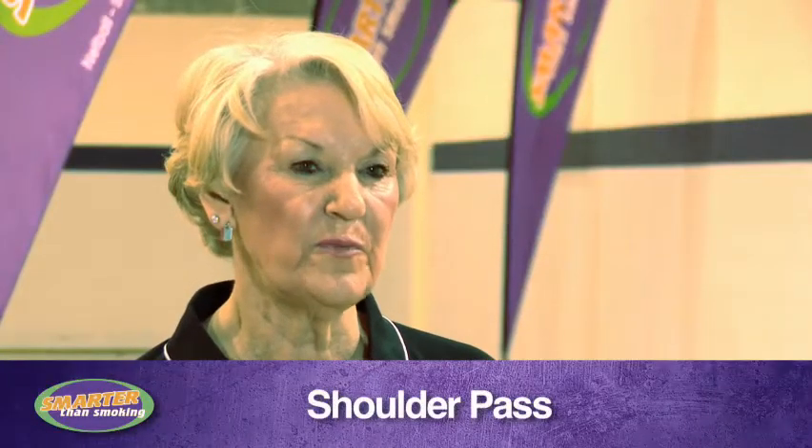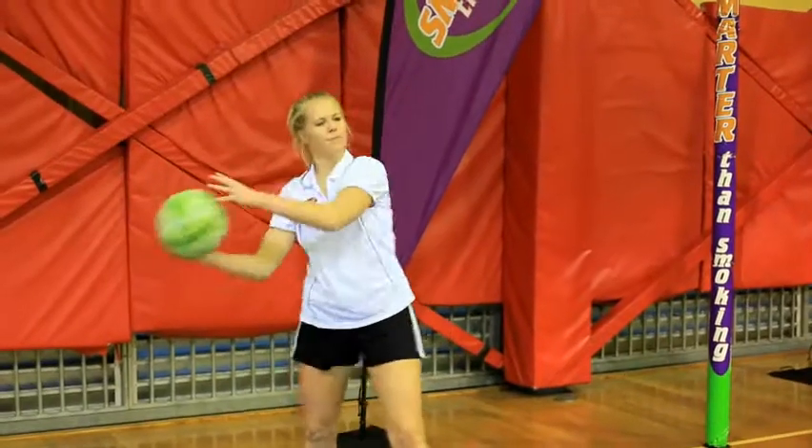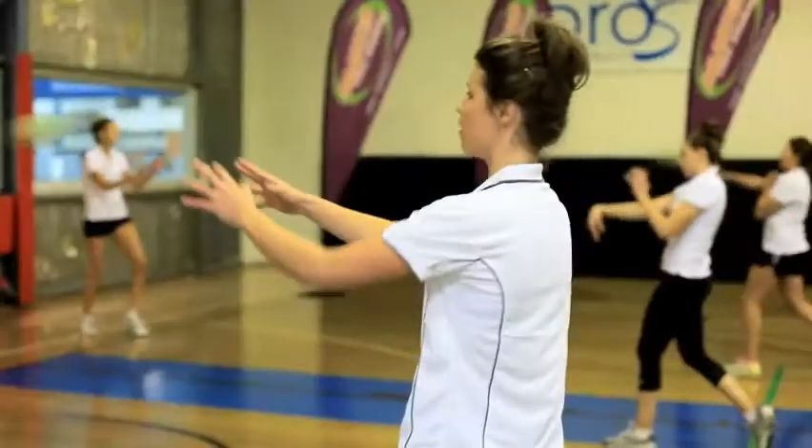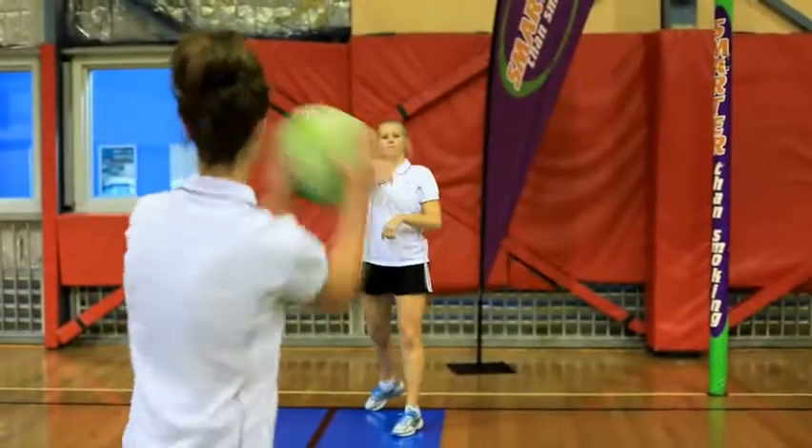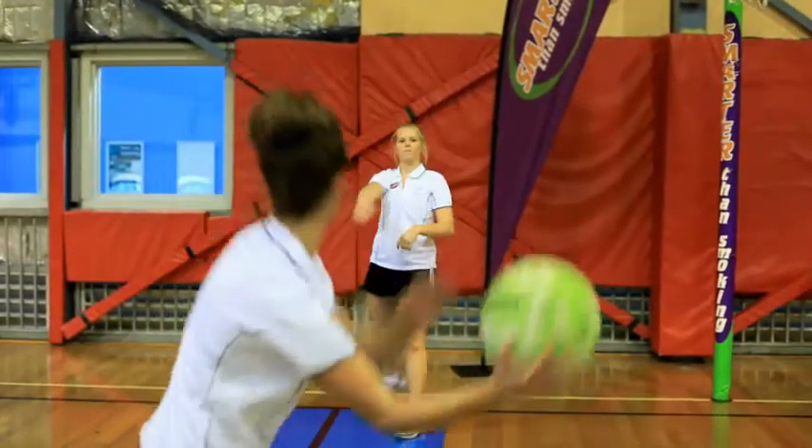The shoulder pass in netball is probably the most dominant pass within the game. It allows you to really get the ball wound up and deliver with real speed over a longer distance across the court. It's commonly used by all nations within the game.